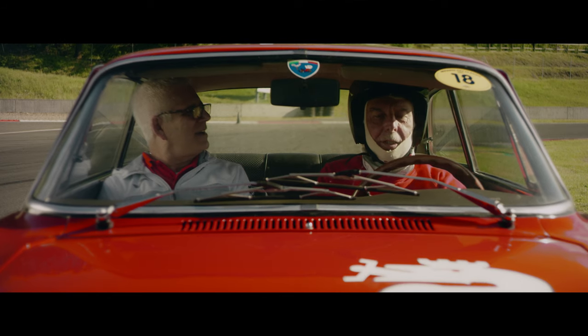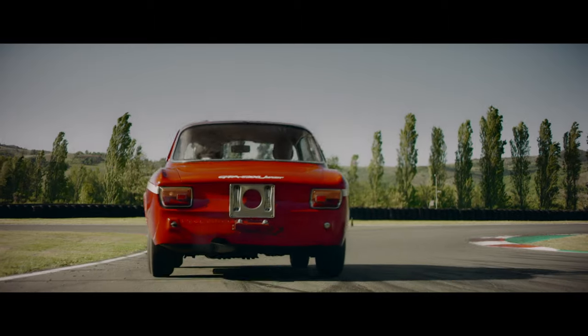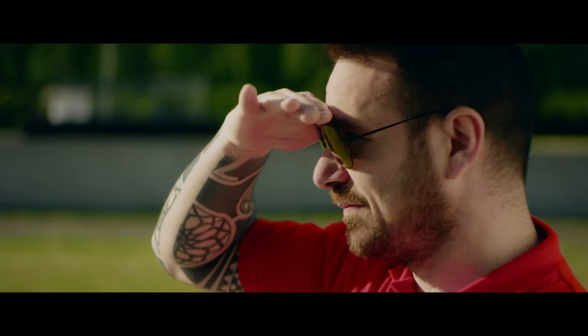The BRM Art Director and Founder Pascal is ready for an exciting lap. Let's hope the motion will not be so strong for him.